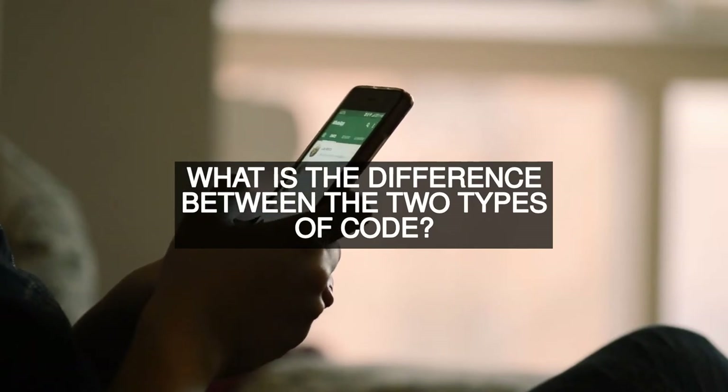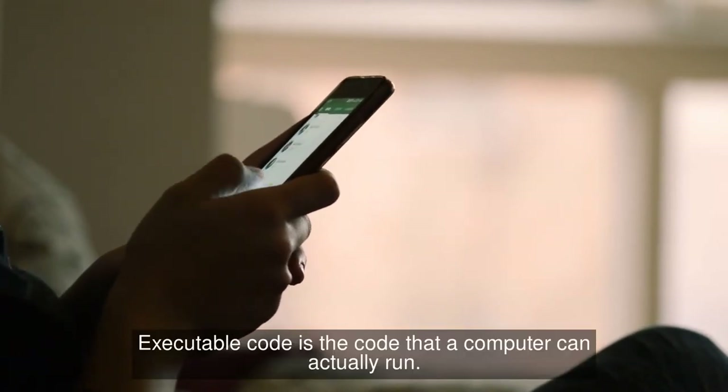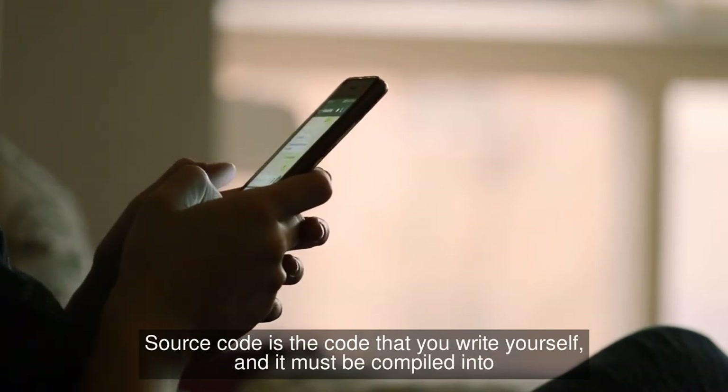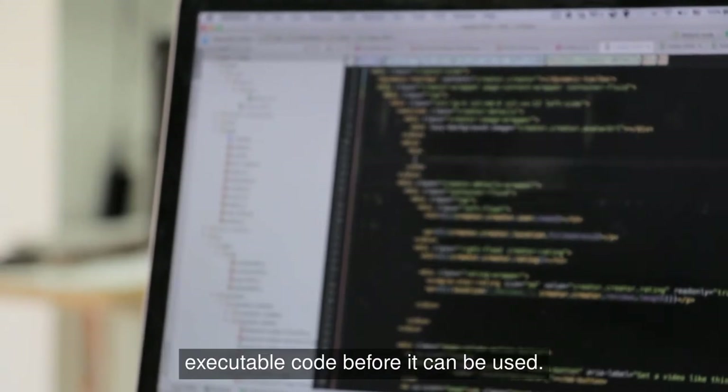What is the difference between the two types of code? Executable code is the code that a computer can actually run. Source code is the code that you write yourself, and it must be compiled into executable code before it can be used.